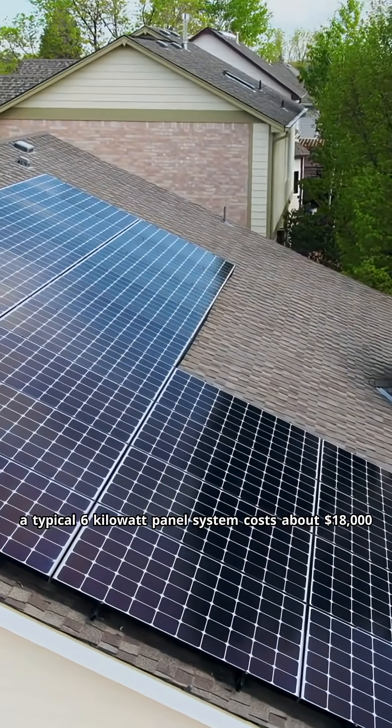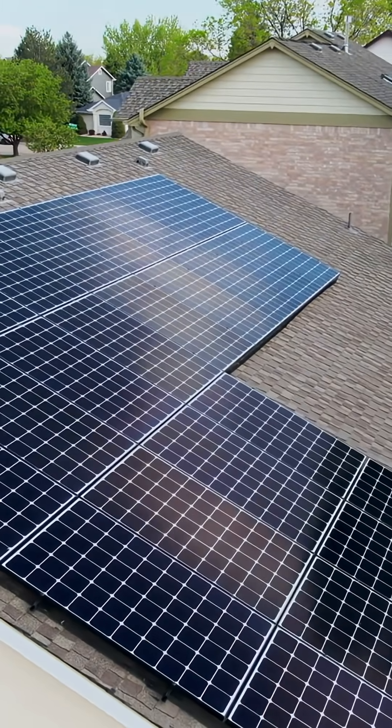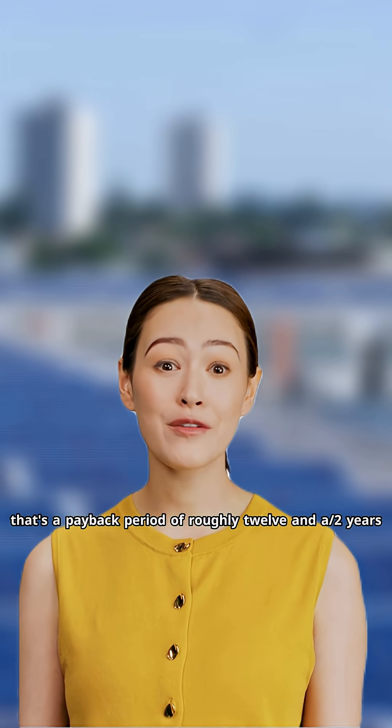A typical 6-kilowatt panel system costs about $18,000 after the federal tax credit. In an area with 12-cent electricity and good sun exposure, this might save you $120 per month. That's a payback period of roughly 12 and a half years.